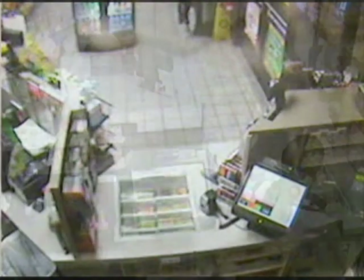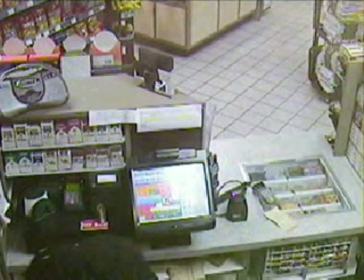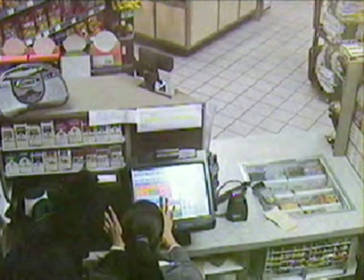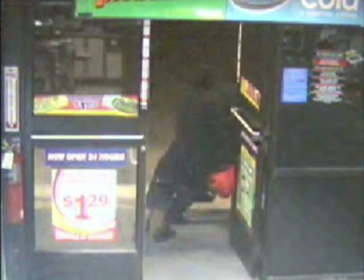Masked gunmen enter a Cape Coral Circle K on Skyline Boulevard. The two intruders hit the store in a professional coordinated attack, straight for the cash. One robber distracted one of the clerks and the other robber distracted the other clerk. They actually pointed the weapons at the heads of the clerks and removed the entire cash drawer, jumped the counter, and exited the store all within a matter of minutes. They were very fast, very practiced.